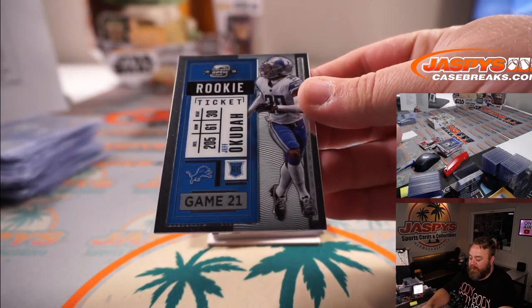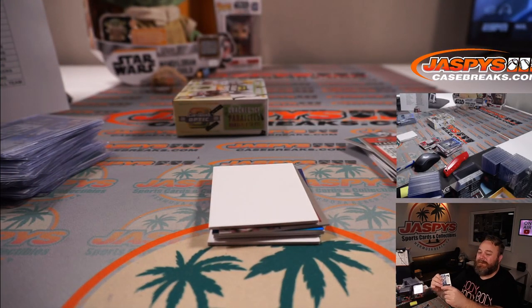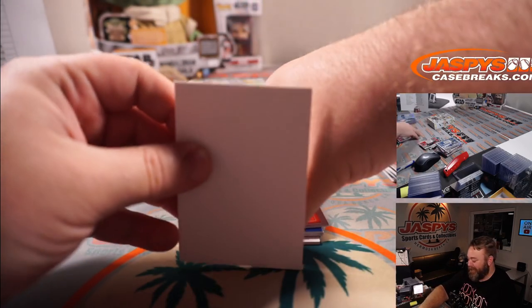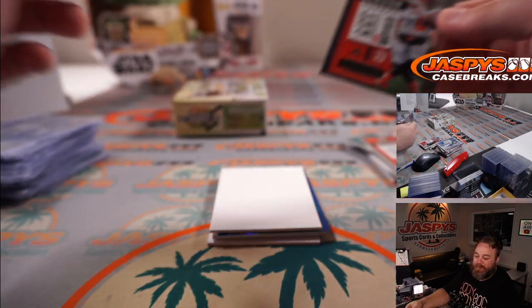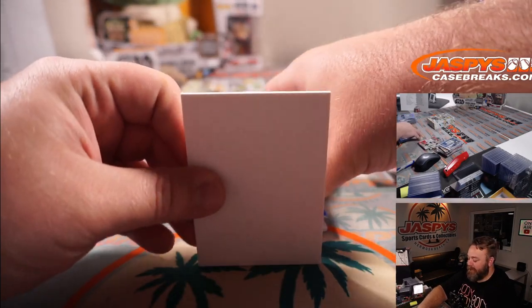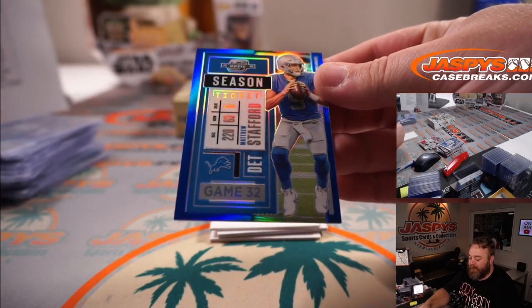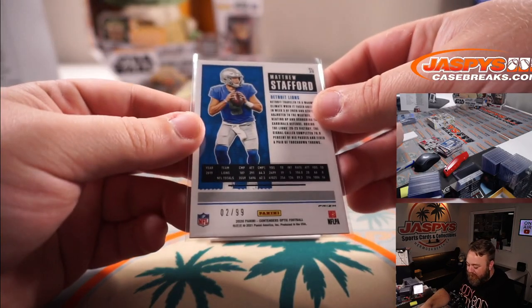Jeff Okudah for the Lions and Aaron Salinas. Baker Mayfield for the Browns and Steve Wright. And Matthew Stafford season ticket blue, team color matching, for the Lions and Aaron Salinas — 2 out of 99.